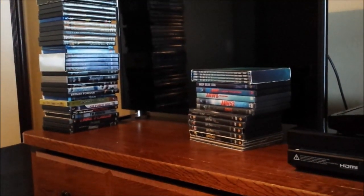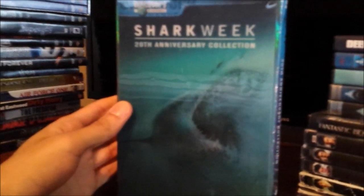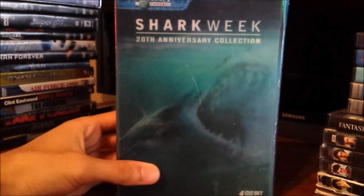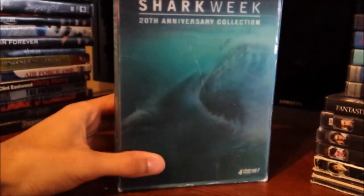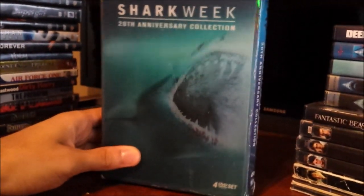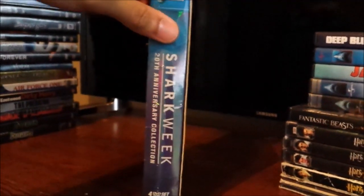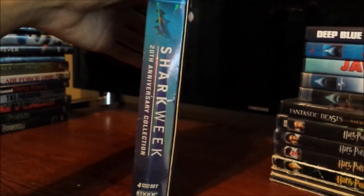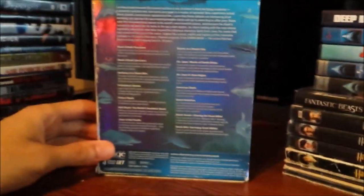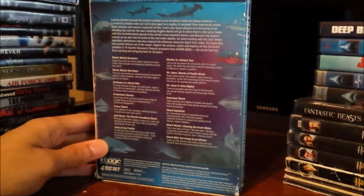We're on the last set of DVDs right there. Let's go over the Shark Week 20th Anniversary Collection, which I've had for such a long time. I really love this — look at this thing, showing the shark actually moving and coming towards the screen. It's so amazing. I've watched this one a lot. It's got four discs with 14 different Shark Week programs.